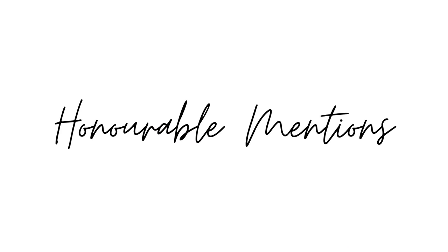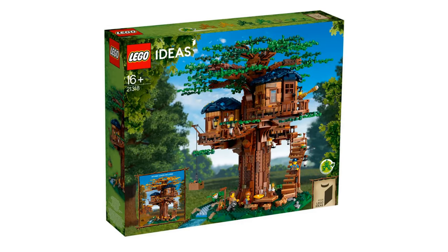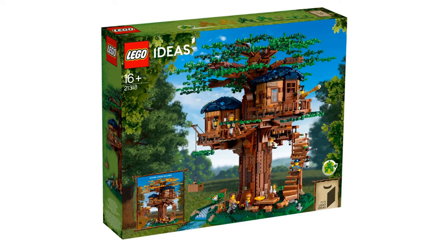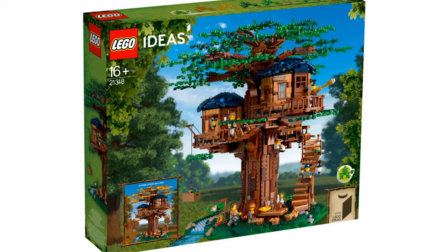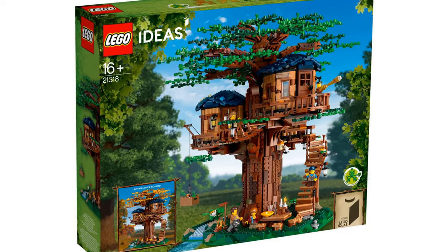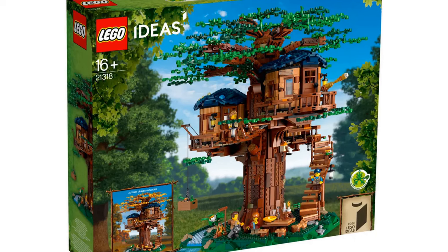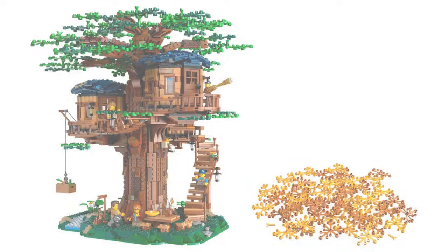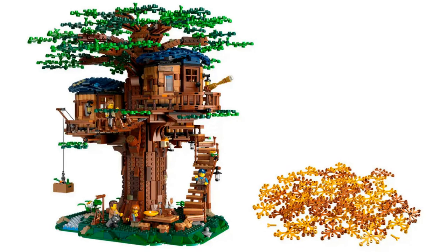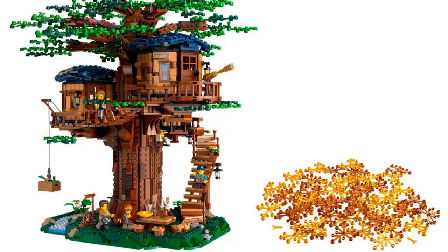Before we head into our top three, it's time for some honorable mentions. The first is the Treehouse by Kevin Feeser. This has an item number of 21318 and has 3,036 pieces. It was released in 2019 and is rumored to retire in 2024. I love the different sets of branches included so you can change out the leaves for autumn colors.